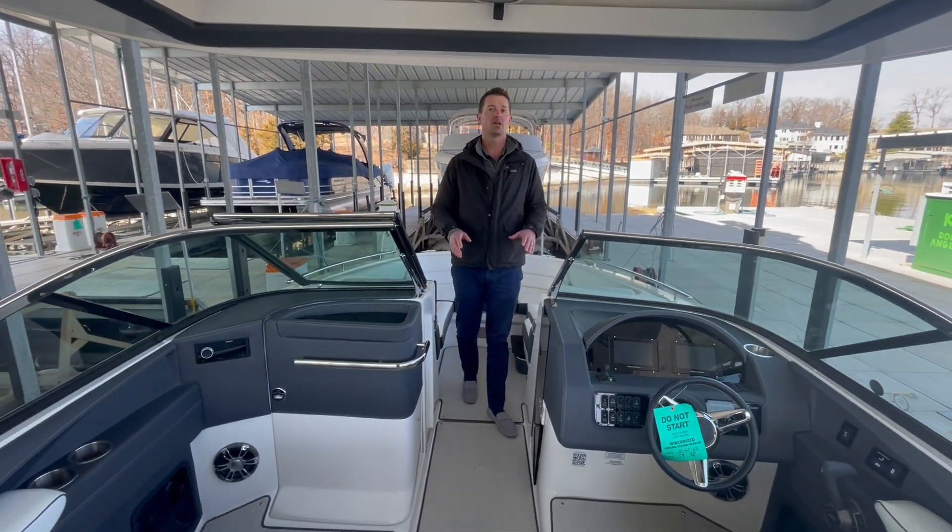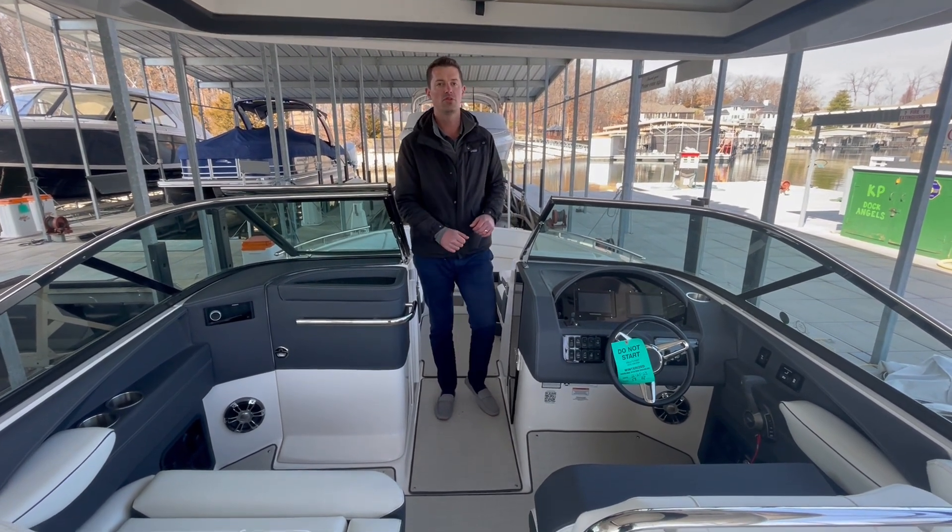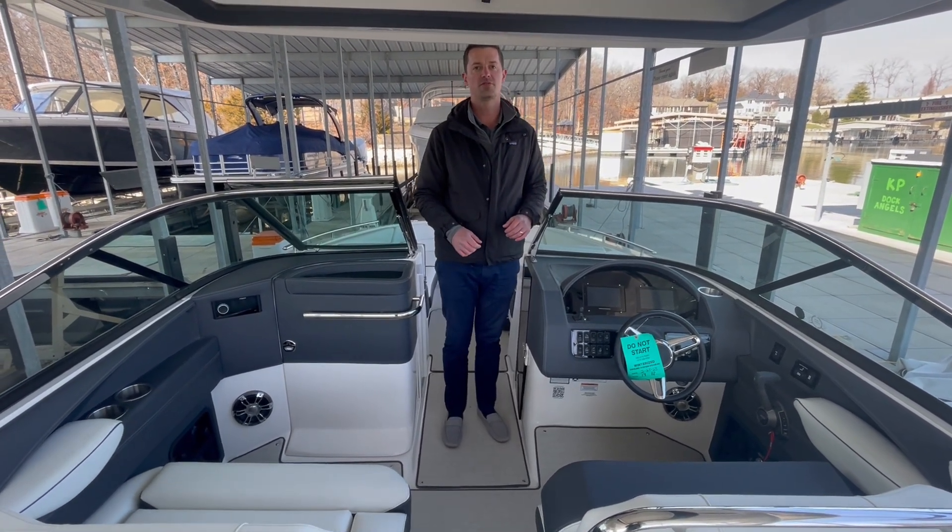If you guys would like to come check this boat out in person, take it out for a test drive, give us a call at 573-348-4700. Thanks for your time.